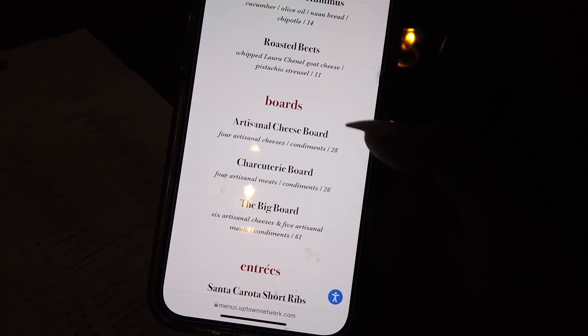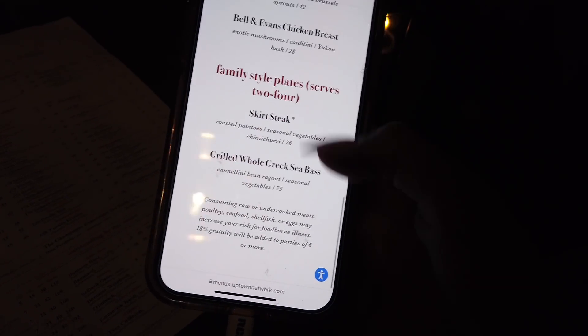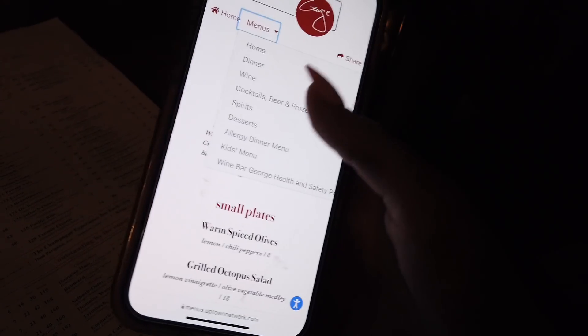They are known for their boards as well — they do artisanal cheese, charcuterie, or a big board that's got both. They do have a couple of entrees as well: the short ribs, chicken, and then they have a couple of family style platters. This menu does vary a little bit at lunch — they do a little bit lighter things.